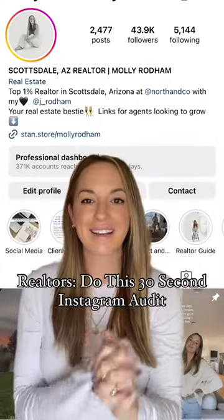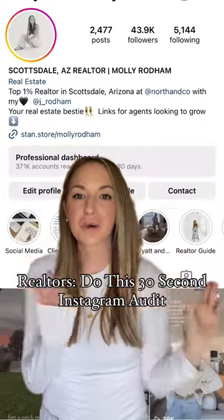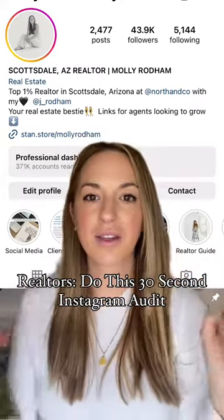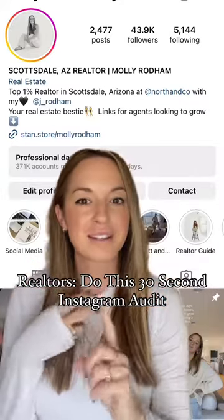Okay Realtors, it is time for a 30-second Instagram audit. Because if you have never looked at your profile through the eyes of a potential customer or client, it is time to do so — because we all know that this is probably where our clients are looking to either find us or vet us.